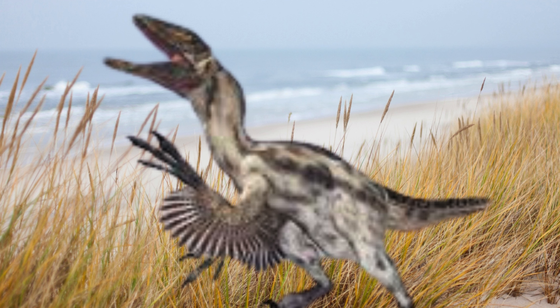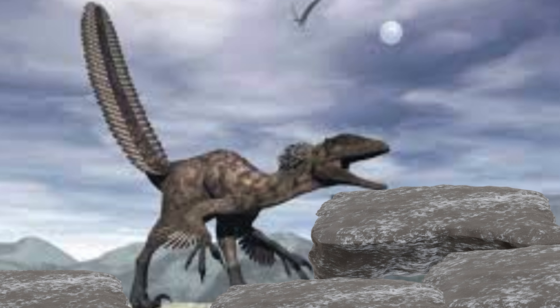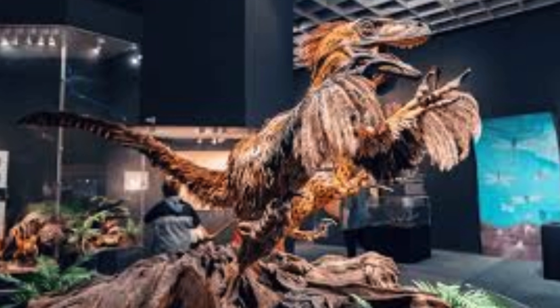Evidence suggests Deinonychus was feathered, which implies behaviors related to thermoregulation, display, and possibly even brooding similar to modern birds. The presence of feathers also hints at complex social behaviors and visual communication.